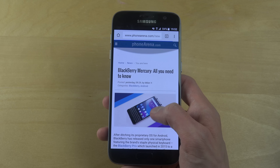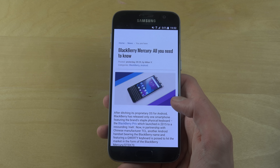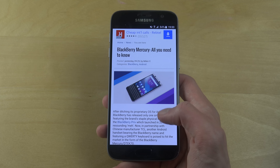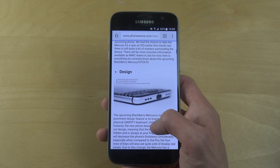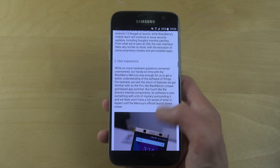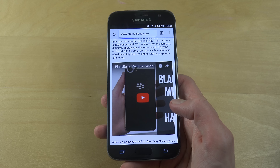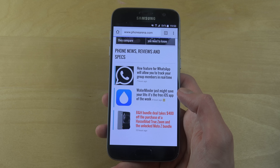As you can see, even these pages are loading up pretty quick. This one looks pretty awesome - Blackberry Mercury, all you need to know. I already have one of these called the Blackberry Priv with keyboard - very, very nice device. This one also looks extremely nice so I might get that one as well.